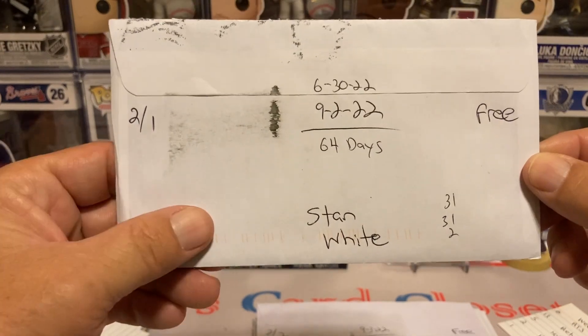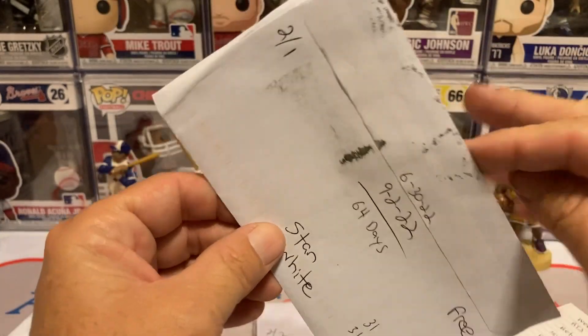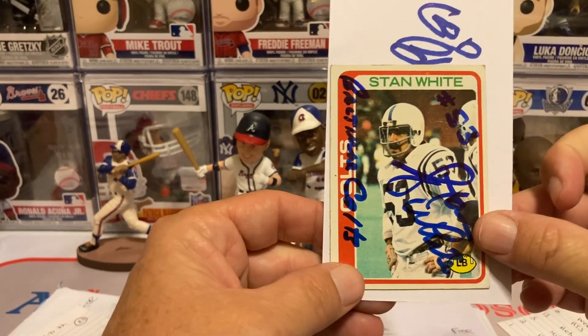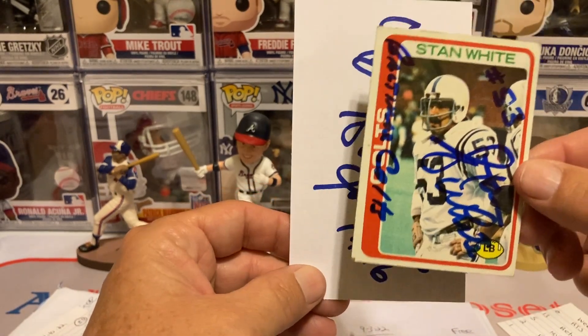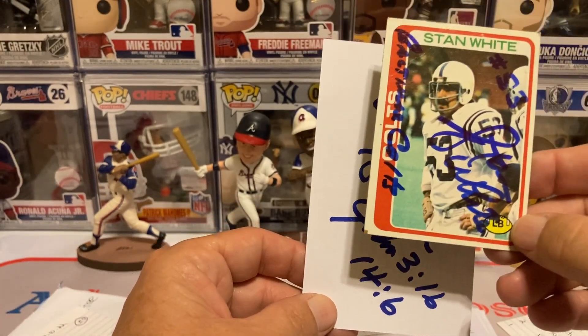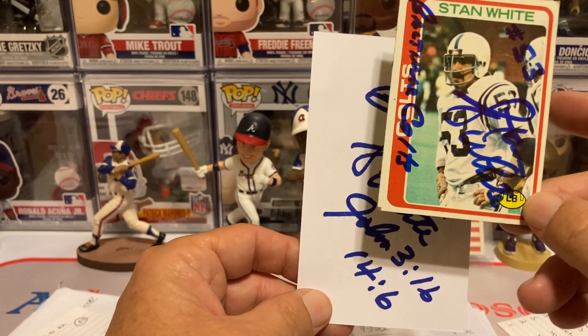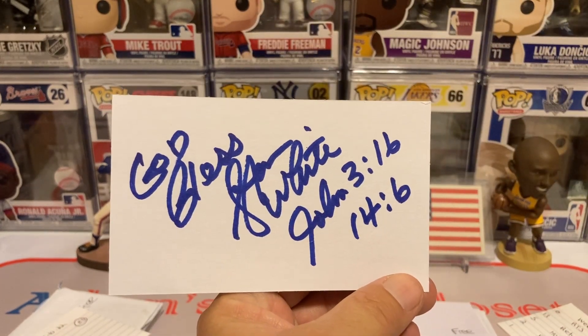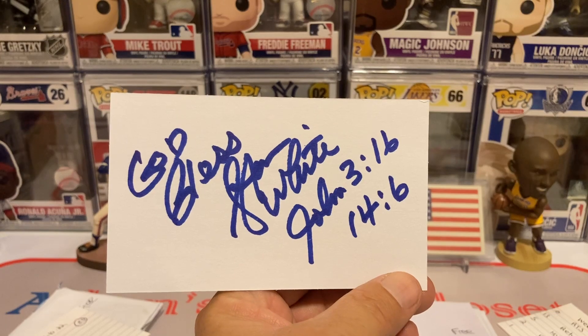Next return is going to be 201 days, Stan White, 64 days, free of charge. Got him on the Colts card right there, and he signed it with the Baltimore Colts inscription on it as well — pretty cool — along with his jersey number. And then there's the index card. God bless, Stan White — John 3:16 and 1:46.